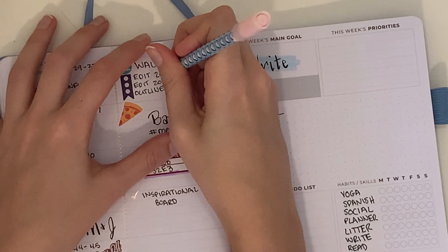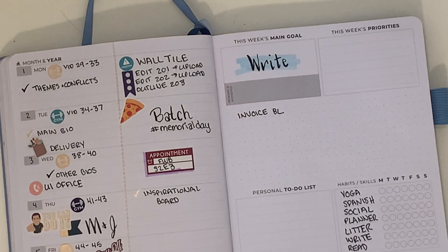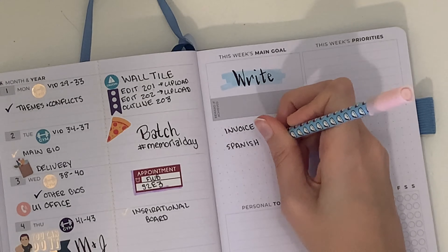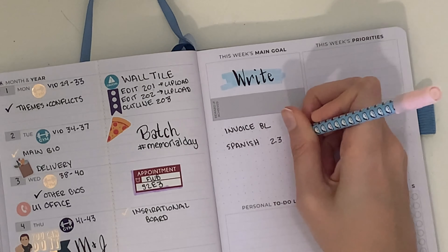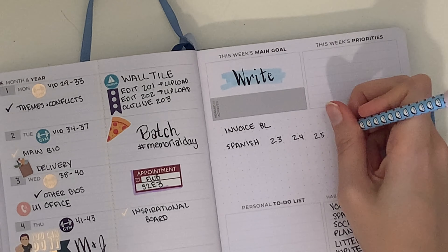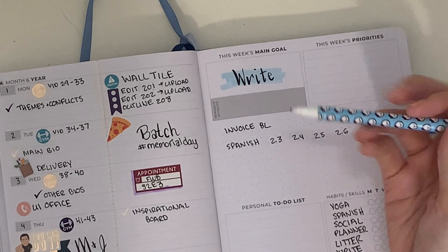I recorded this on Monday and wanted to get a couple things done: edit and upload the podcast, and finish the wall tile in my kitchen. Spoiler alert — that still hasn't happened. I got it mostly done but had to order a couple more squares and never finished it. I'll get to it eventually.